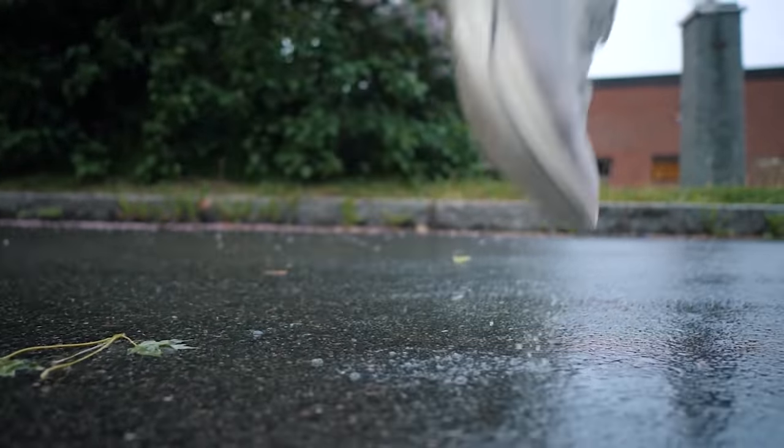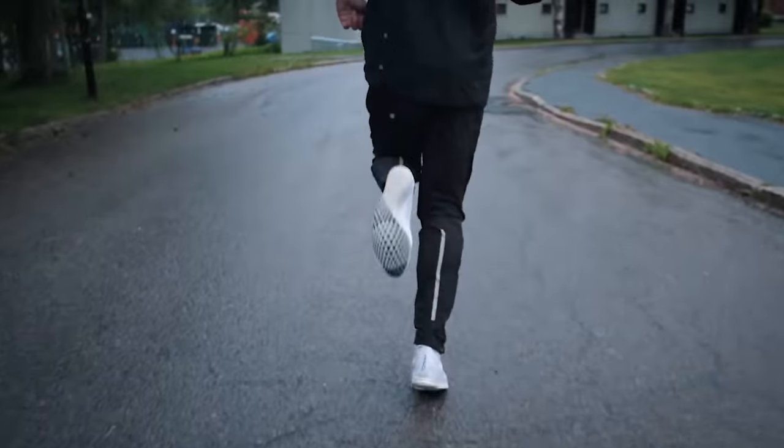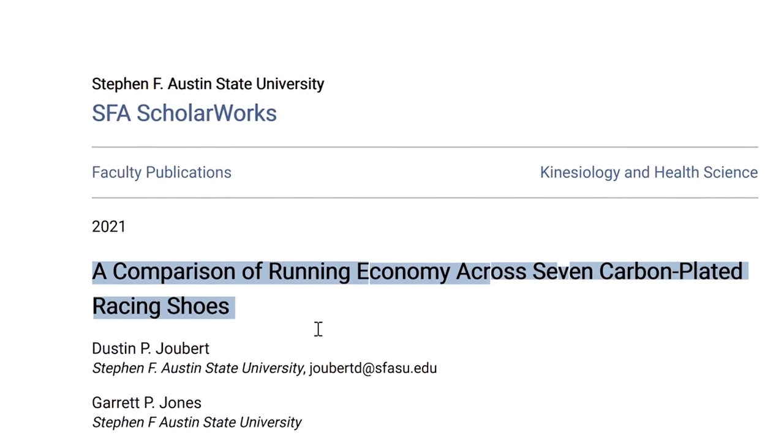Nike was for some time alone with these kinds of super shoes, but now almost all running shoe brands have come out with their version of a carbon-plated racing shoe to try to compete with Nike's two super shoes, the Vaporfly and the Alphafly. To find out if other manufacturers have caught up, Hébert and Jones did a study to compare the performance of seven of the most popular carbon-plated racing shoes. So is Nike still the fastest, or have competitors managed to create an even better shoe?